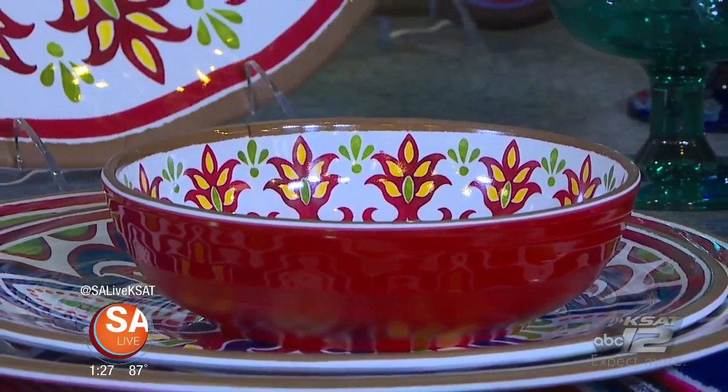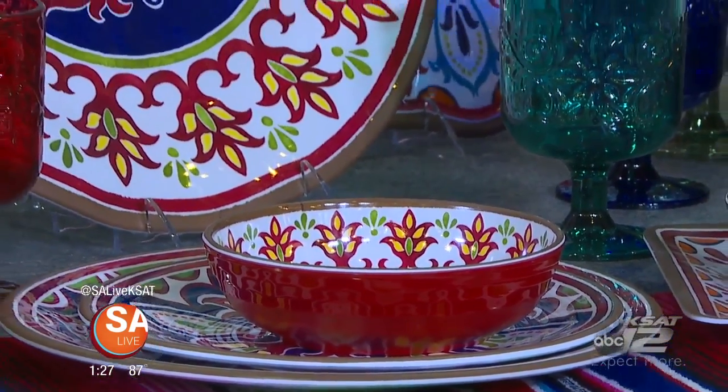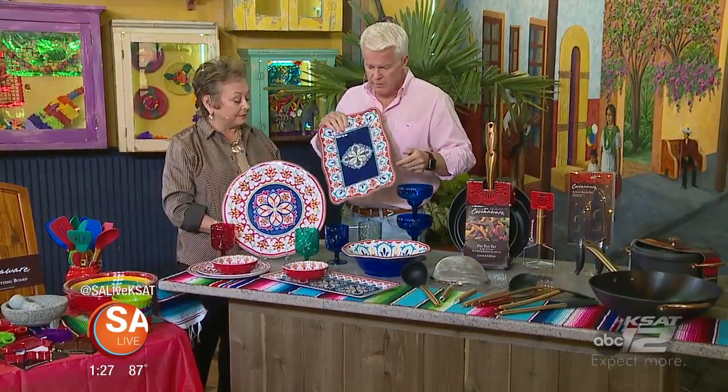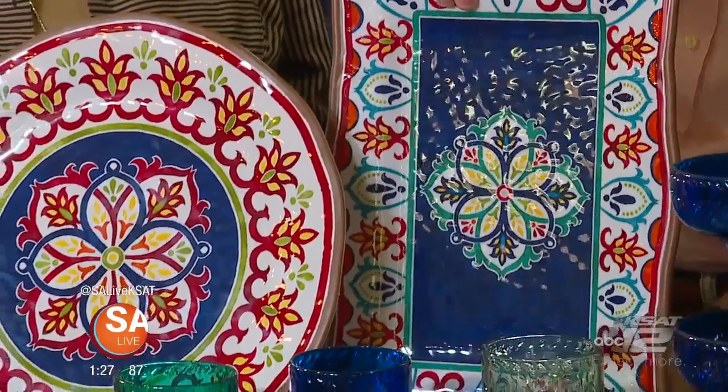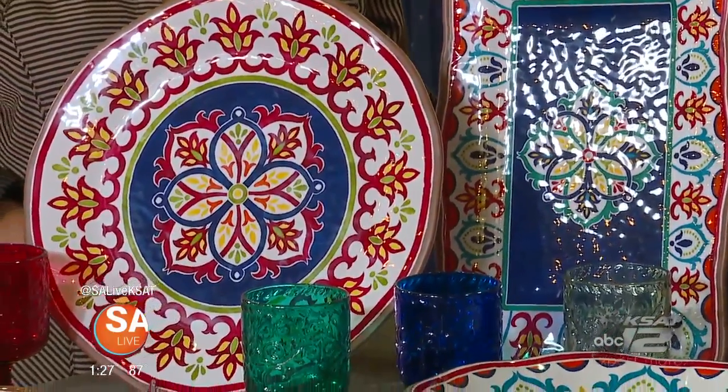These pieces fooled me — we were moving the table around and I thought they'd fall and break into a zillion pieces, but it's melamine. It's wonderful for indoor or outdoor dining: great colors, great for serving. You can take it out to a picnic now that we can go outside and eat.